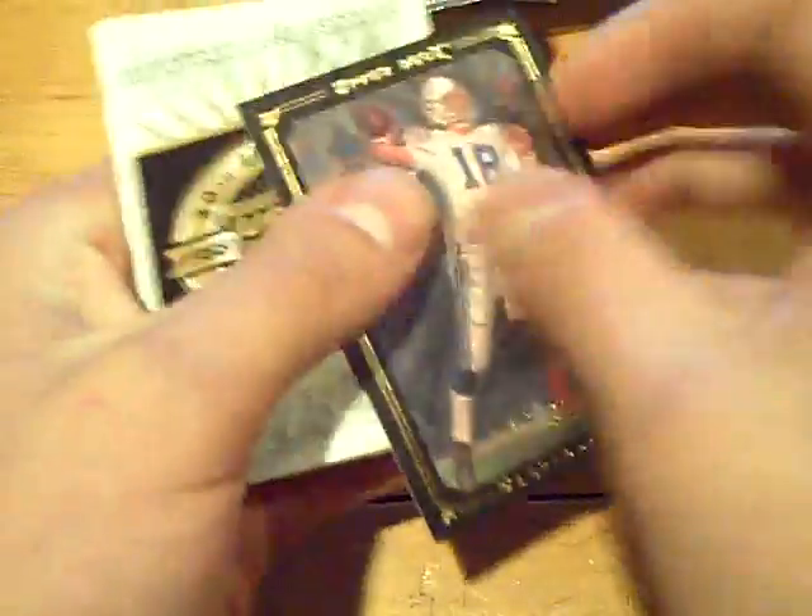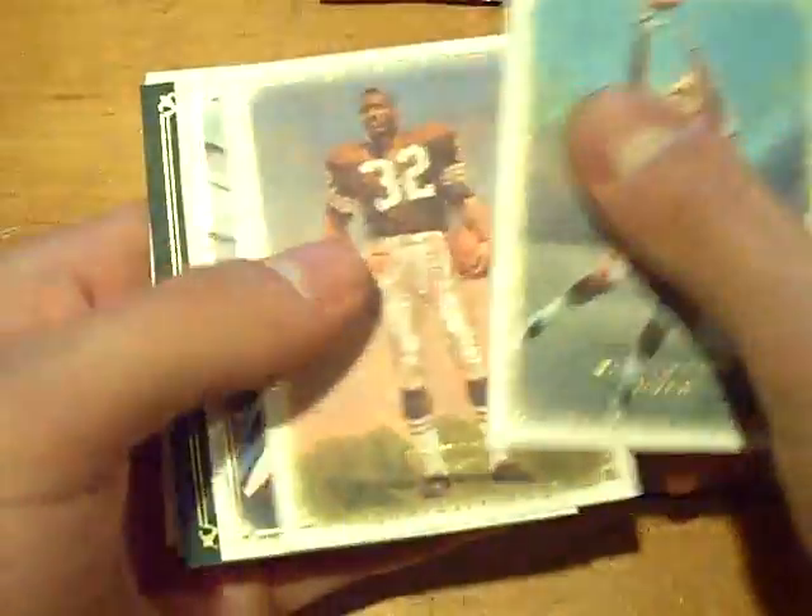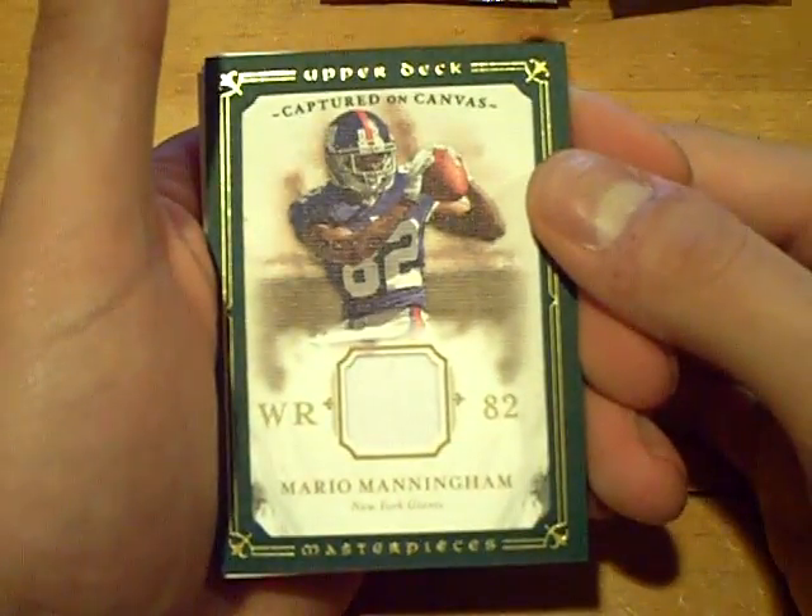Next pack. We got a black border for the Colts — Peyton Manning. That one's not numbered. Second hit going to the Giants: Mario Manningham, New York Giants, captured on canvas — game jersey card. Mario Manningham. And I actually pulled a quad patch auto of him a couple weeks ago. Nice Mario Manningham.